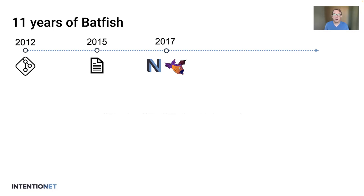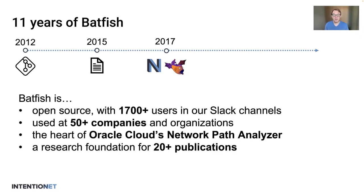In 2017, Ari, Ratul, and Todd founded Intentionet, and the rest of us joined, and we also began building Batfish as an open source project. We spent the last six years deploying this technology both at enterprises and the open source community, and this talk is about what we've learned in that time.